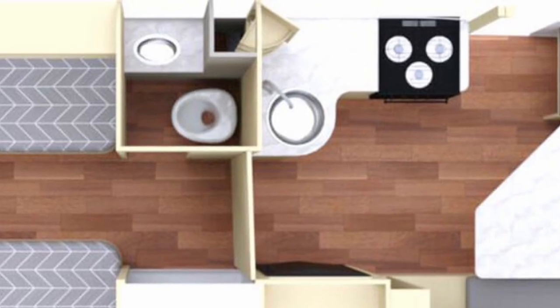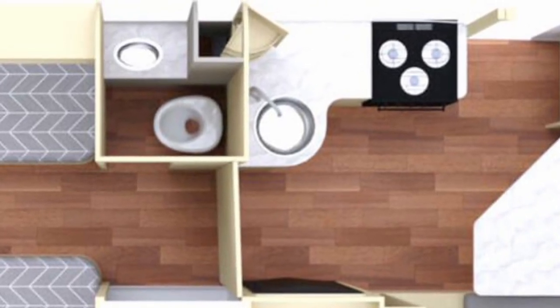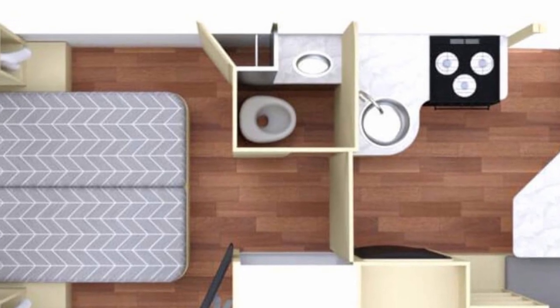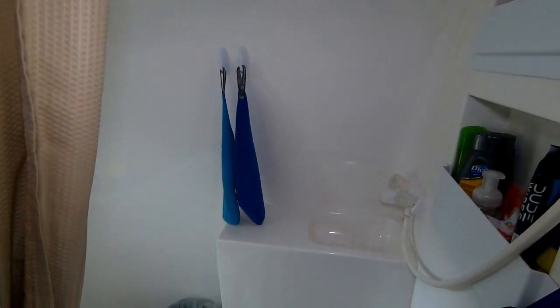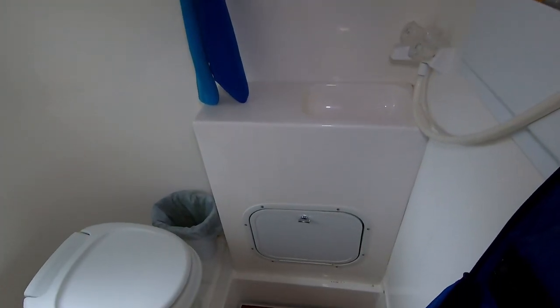If you get the twin bed configuration you'll get an extra cabinet in the kitchen. If you get the walk-around queen you'll get an extra closet in the bedroom. I love both these options. If you have a fiberglass trailer with a wet bath, you will appreciate this dry bath. With the twin beds there's plenty of walking space, so there's no tripping over your partner getting in and out of bed. Plus you have a separate dinette.